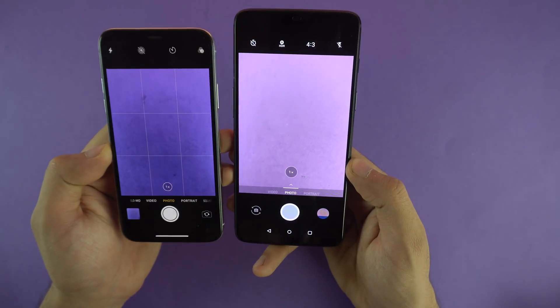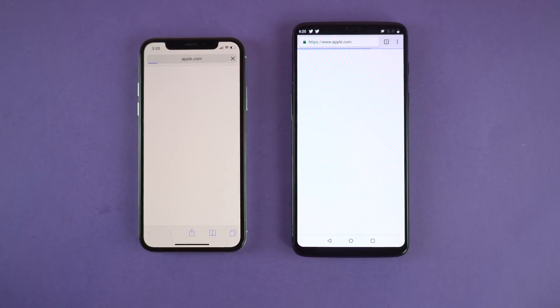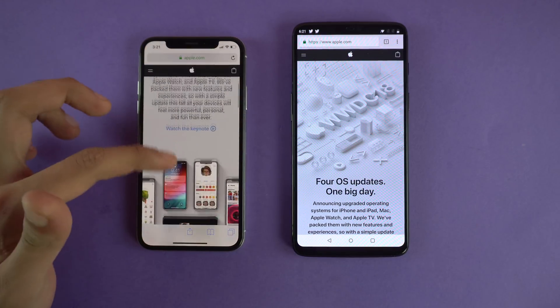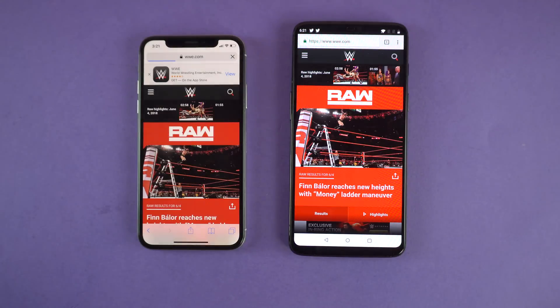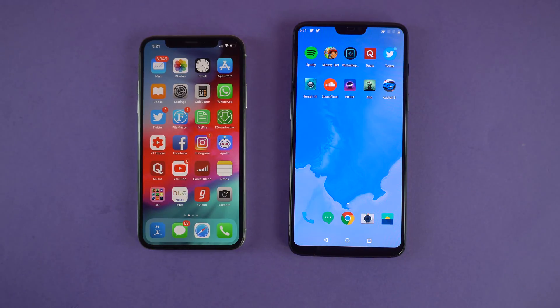Now time for some browsing action. First website is apple.com — OnePlus 6 is done with the website loaded up quickly. Apple's own website — and the iPhone 10 took some time there. Now let's open WWE.com — iPhone 10 is the first to come to the website, but OnePlus 6 finishes up faster. iPhone 10 still taking some time, and now it's done.